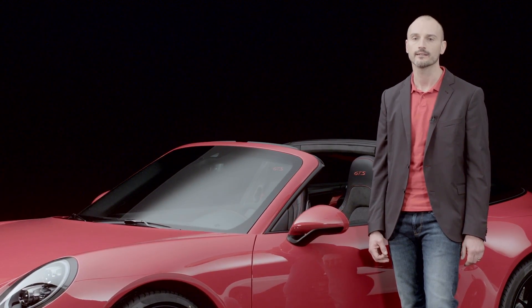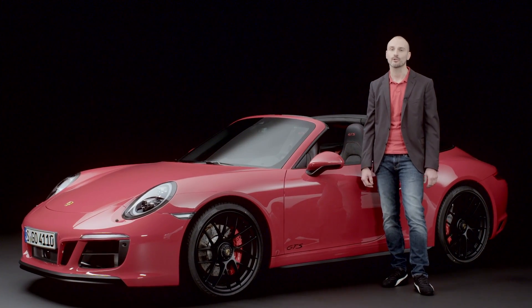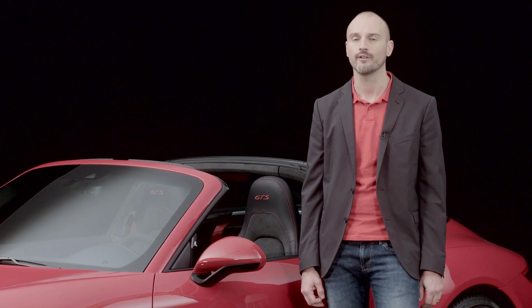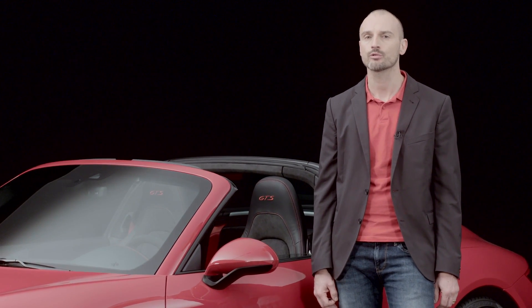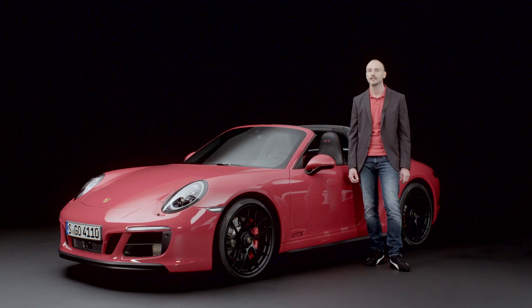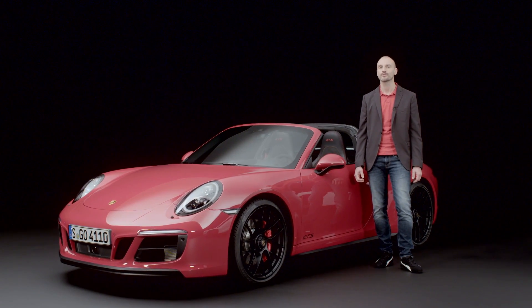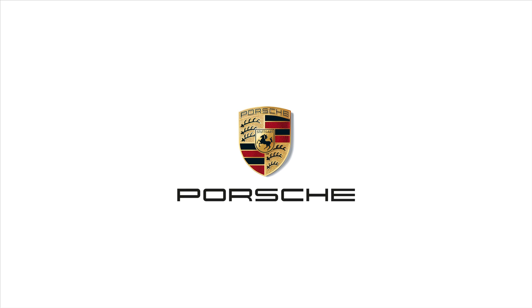The GTS chassis boasts a high degree of stability, precise steering feedback, and neutral steering behavior. An outstanding brake system completes the list of impressive features. All this comes together to deliver a truly exhilarating drive without any compromise on comfort.